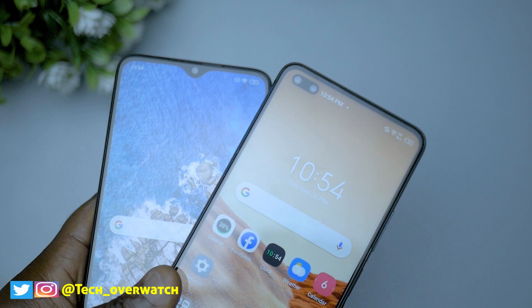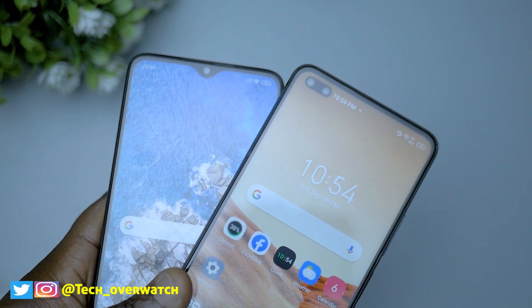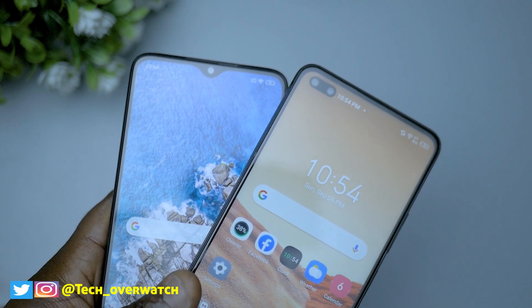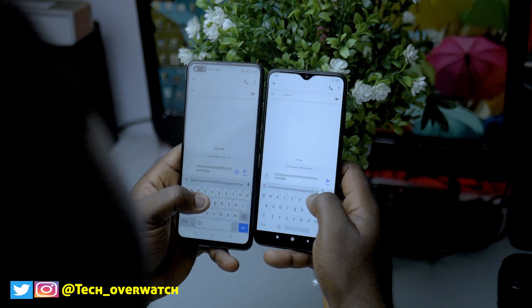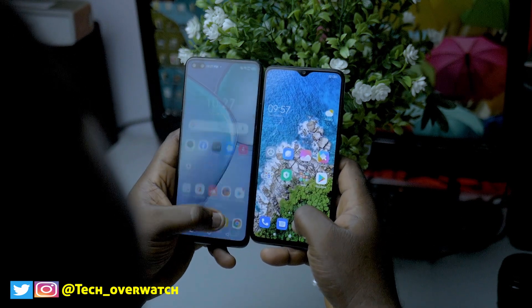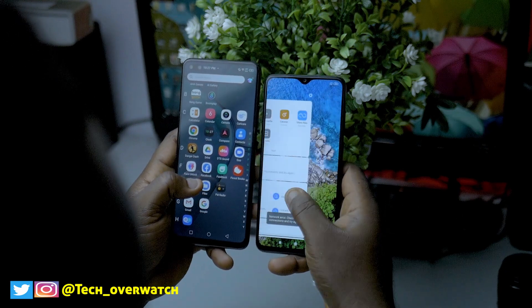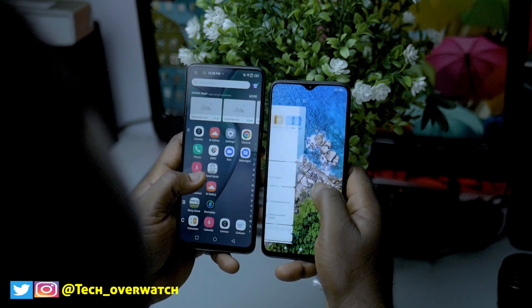You will also notice that the screen is bleeding a little bit on those camera cutouts, but it's not really bad, so you are not going to notice it most times unless you take a closer look. One of the biggest marketing points of the Infinix Zero 8 is that 90Hz refresh rate, which makes a lot of difference if you are coming from previous Infinix devices. But the 90Hz refresh rate is not that smooth compared to other devices I've used that have 90Hz. Comparing screen smoothness side by side with the Redmi Note 8 Pro, you will notice a difference, but I don't think it's a wow factor or a reason to go out and buy this phone.